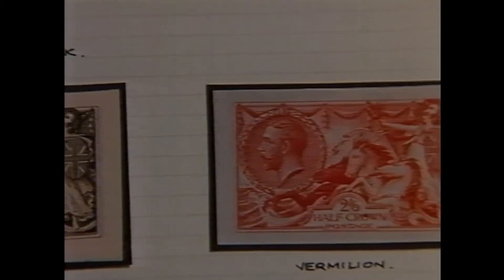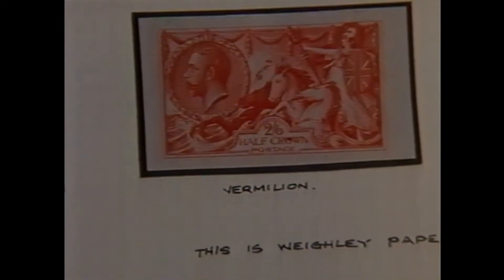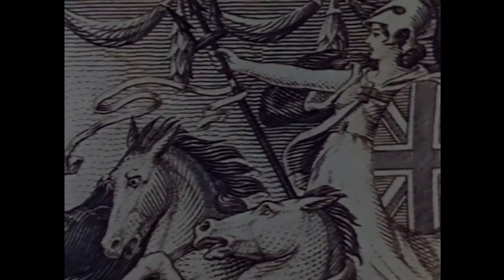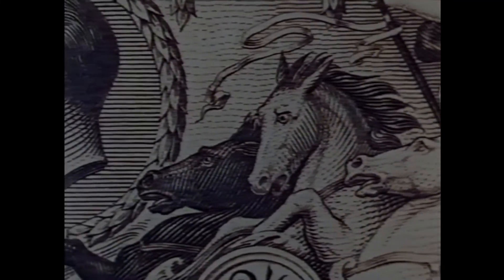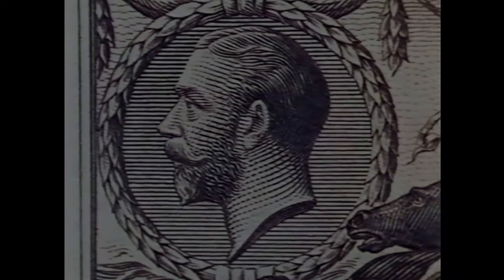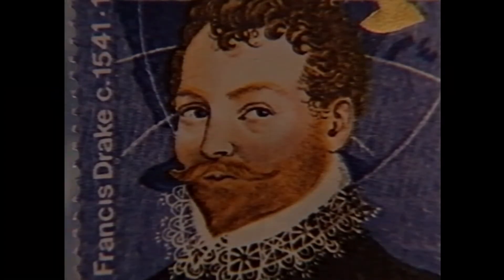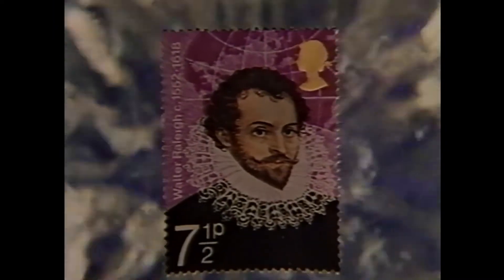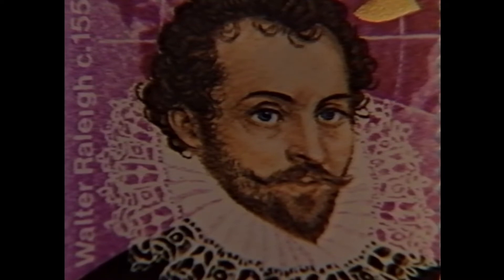George V ruled the British Empire from 1910 to 1936. He was a devoted philatelist and a man of the sea. In fact he was called the Sailor King. How right then for Britain to turn again and again to the tradition started by this beautiful 1913 stamp and reflect its maritime heritage in issues that commemorate men like Sir Francis Drake — El Dracque, or sometimes the Dragon — who routed the hostile Spanish Armada for his Queen Elizabeth I. Sir Walter Raleigh, Elizabethan adventurer, voyager, courtier and poet. Give me my scallop shell of quiet, my staff of faith to walk upon, my scrip of joy immortal diet, my bottle of salvation.